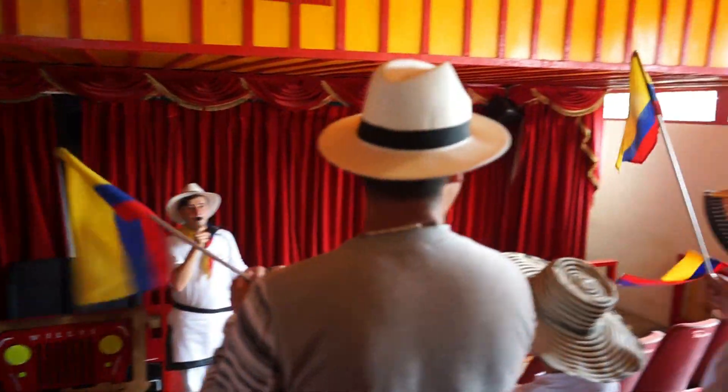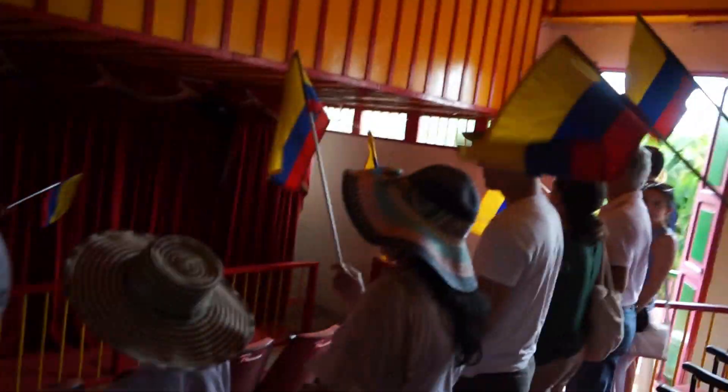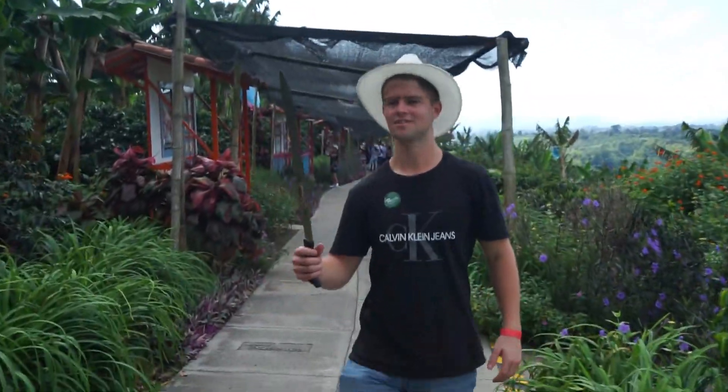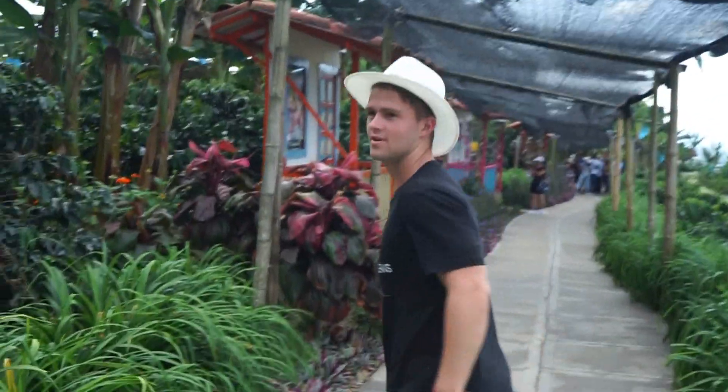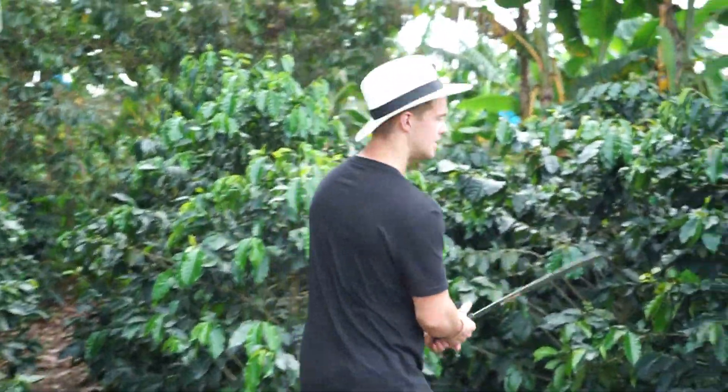Where are you from? Is that a machete? Yeah. We're gonna find some coffee beans. Is this how I do it?